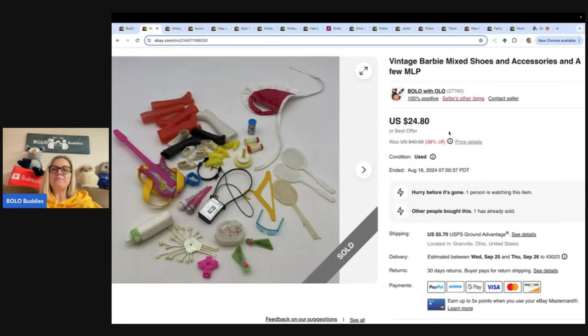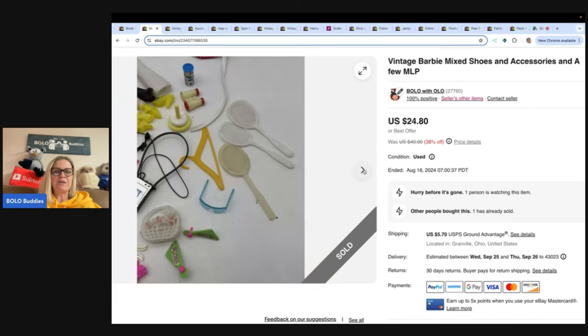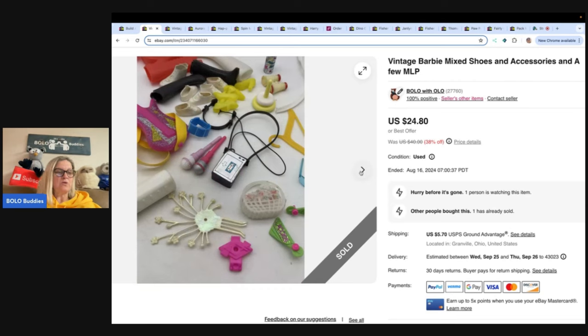Vintage Barbie mixed shoes, accessories, and a few MLP — my little pony. These are just a hodgepodge of things I picked up. I could have parted them out if I wanted to do a little more work, but I sold them as a bundle. I ended up taking a best offer of $20 and the buyer paid shipping. I got it at a thrift store for a quarter.